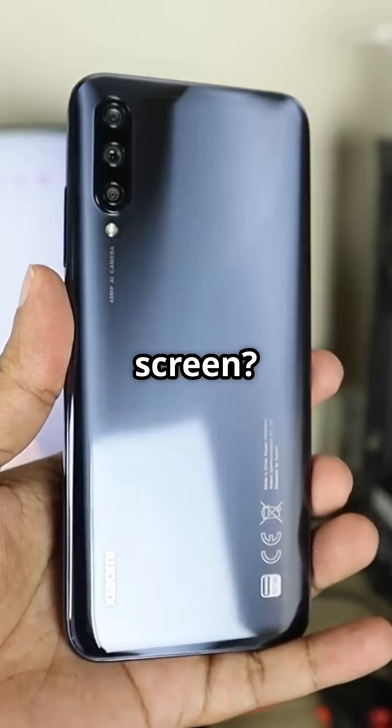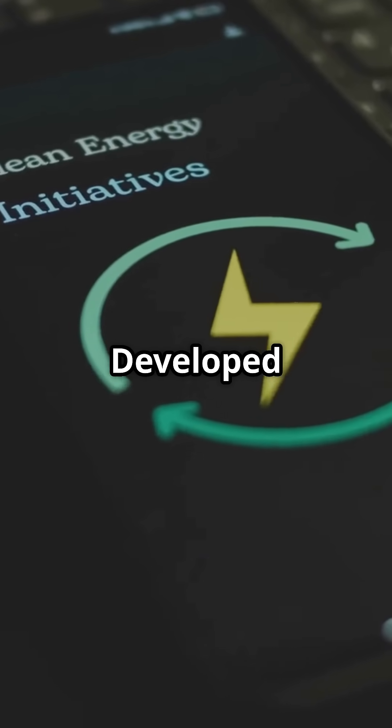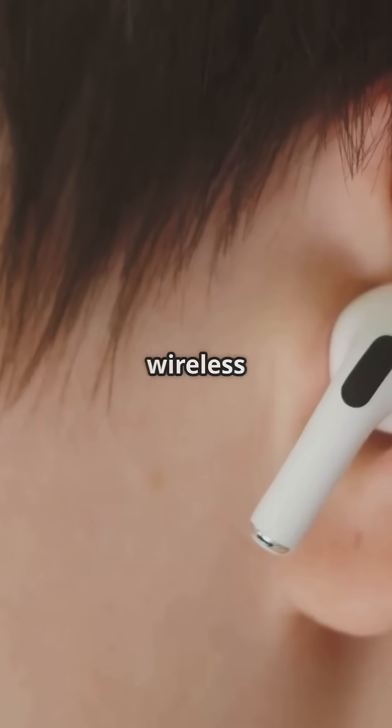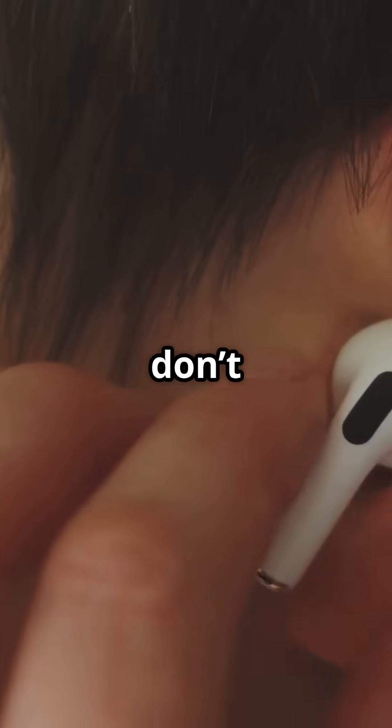The accelerometer that flips your screen? Started as rocket navigation tech. Power-saving modes? Developed for satellites that couldn't afford to waste a watt. And your wireless earbuds? Inspired by NASA's cordless tools, because cables don't float in space.